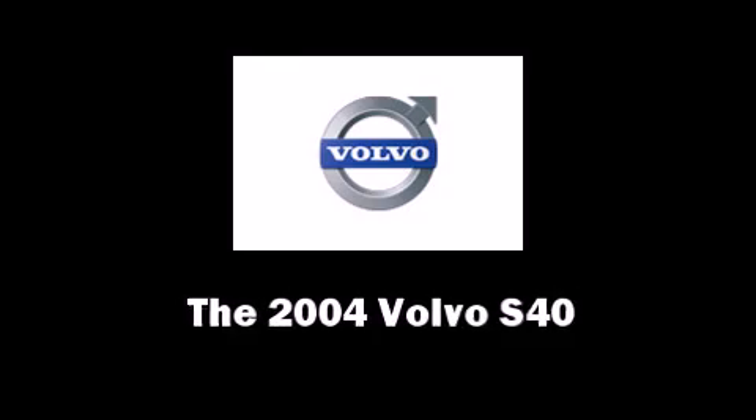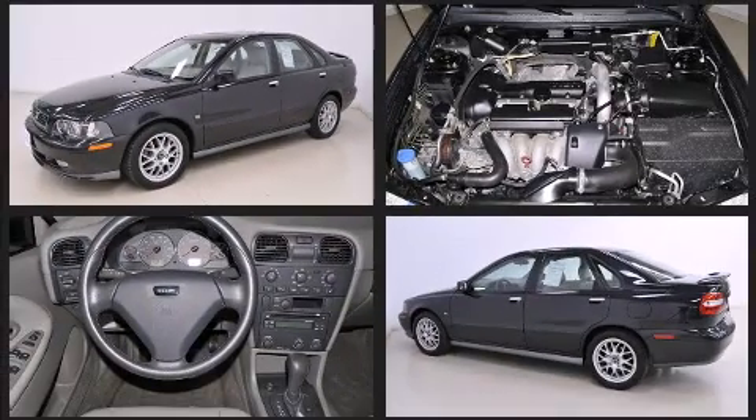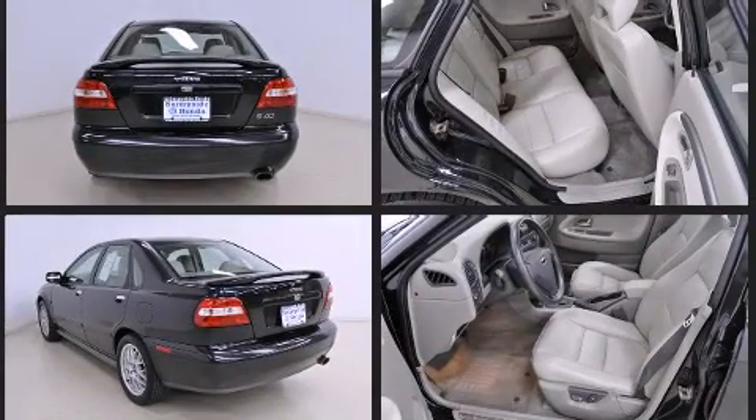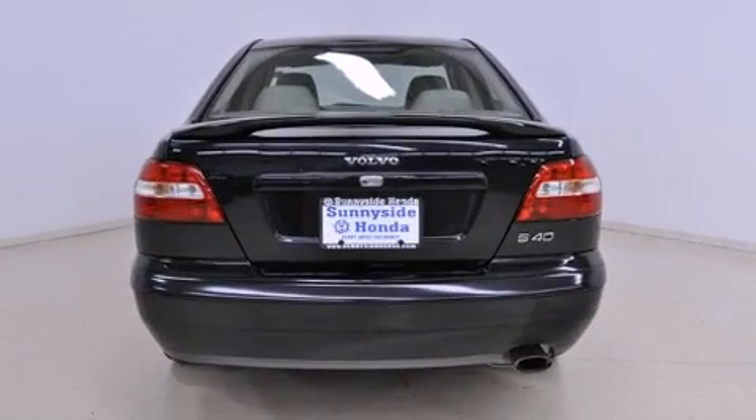The 2004 Volvo S40 — this four-door, five-passenger sedan provides exceptional value. It features a front-wheel drive platform, an automatic transmission, and an efficient four-cylinder engine. A turbocharger is also included as an economical means of increasing performance.